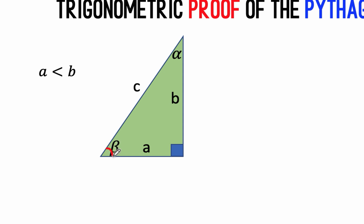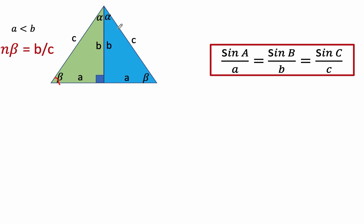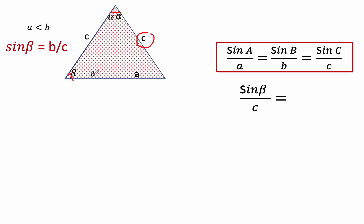We now say that the sine of angle beta is equal to the opposite side B over hypotenuse C. Then let's reflect this right triangle across the vertical axis to form this other right triangle, and let's label the parts and the angles. Now let's remember the law of sines. The law of sines says the sine of the angle over its opposite side is equal to the sine of the other angle over its opposite side, and is equal to the sine of the third angle over its corresponding opposite side. Looking at this triangle and using the law of sines, we can now say that the sine of beta over side C is equal to the sine of this angle, which is 2 alpha, over its opposite side, which is A plus A or 2A.